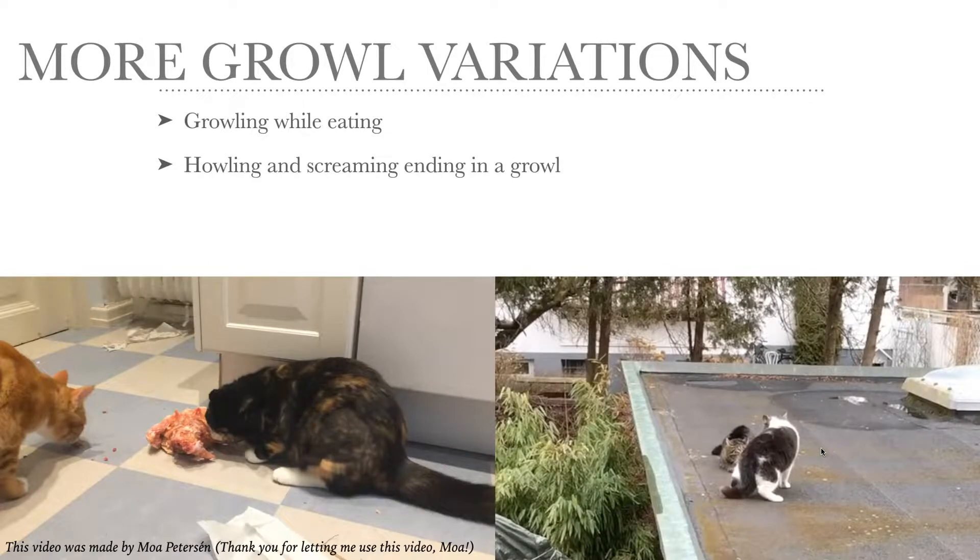I want to show you some more growl variations. It's not uncommon that cats growl while they're eating if somebody comes too close to their prey or food. I want to thank my colleague Muwa, who sent me this video and let me show it. This is two of her cats — one has a piece of chicken which she defends from her brother. And it sounds like this.